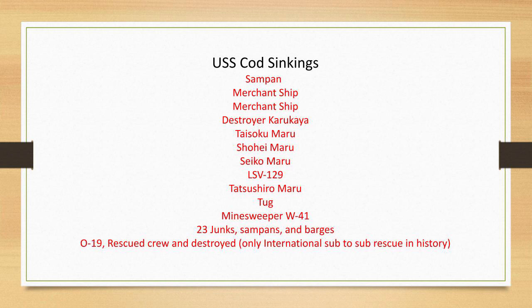Here are the sinkings for the USS Cod, from the Dictionary of American Naval Fighting Ships and other online resources. She sank some merchant ships, sampans, junks, and a destroyer, but she's most well known for the Dutch submarine O-19, which had become stranded on a reef during the Cod's seventh and last war patrol. They rescued the crew and destroyed the submarine so it could not be used by the enemy — known as the only international sub-to-sub rescue in history. The crew was very proud of that, and the volunteers and workers in Cleveland today consider it an important story to tell.